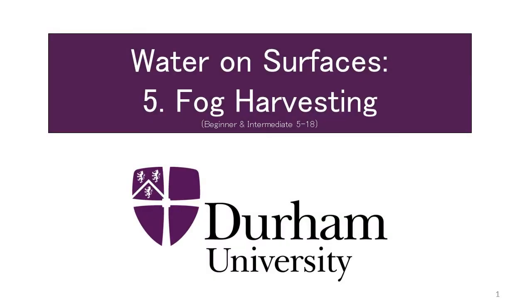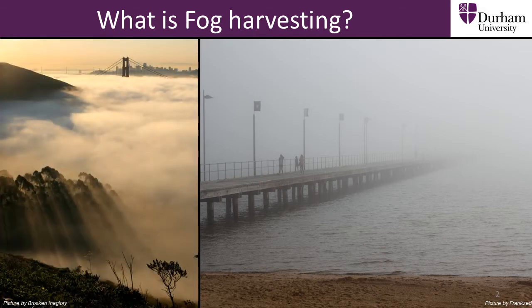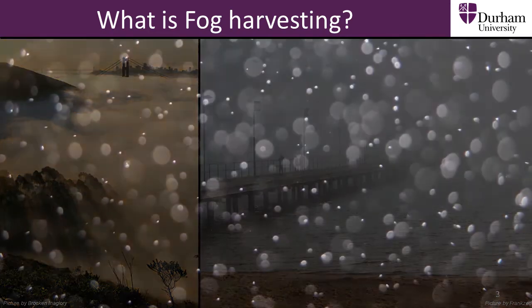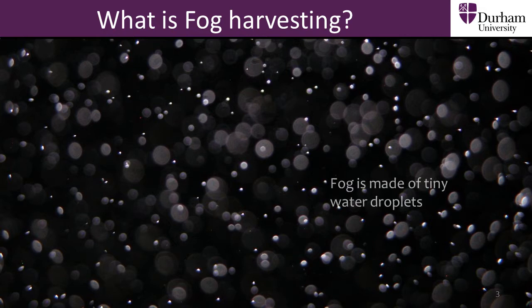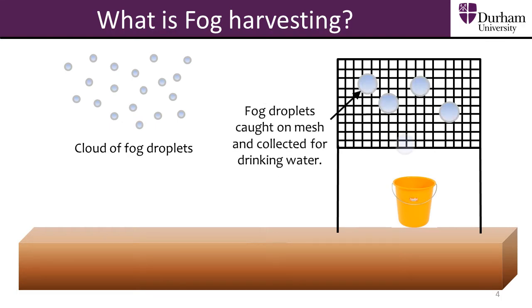Fog harvesting is the name given to the process of collecting drinking water from fog. Fog is a type of cloud found lower to the ground than regular clouds. If you have ever walked through fog, you may have noticed it felt wet. This is because fog is made of tiny water droplets, much smaller than drops of rain. The fog droplets don't fall to the ground because their very small size makes them lighter than air. We can trap these floating fog particles as they come close to the ground and turn them into drinking water that we can use.